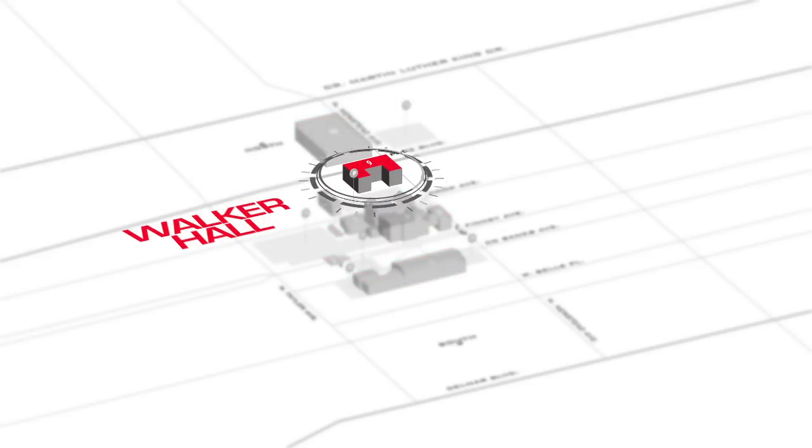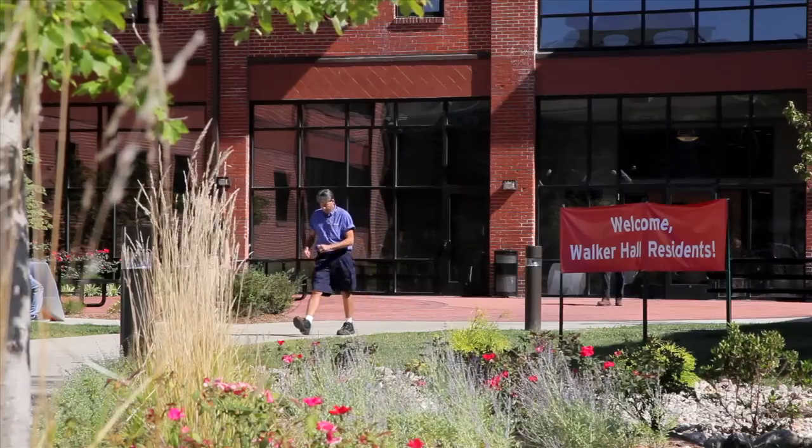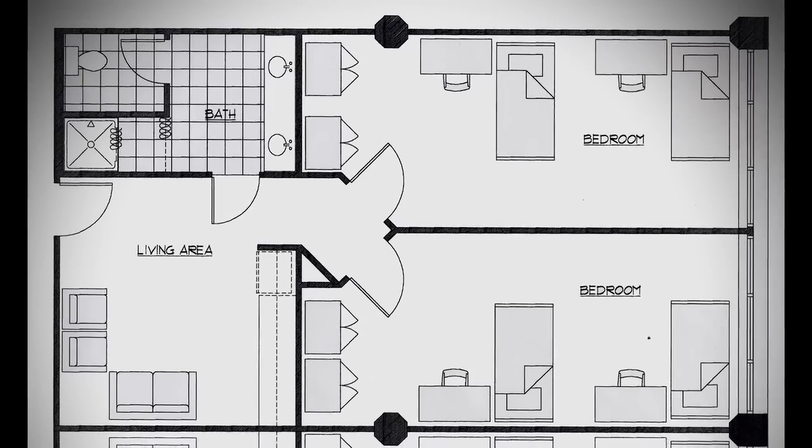Rankin's first ever student dormitory, Myrtle and Earl Walker Hall, was completed in 2009. Walker Hall has multiple options for students wishing to live on campus, from single rooms to apartment-style suites with full kitchens.